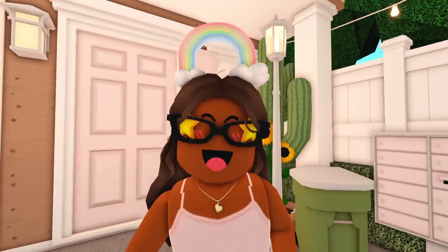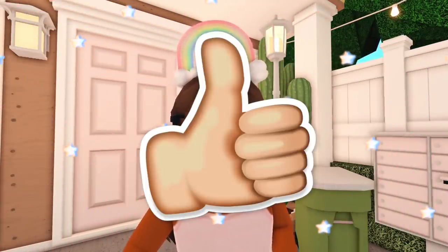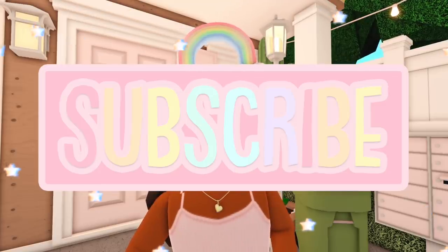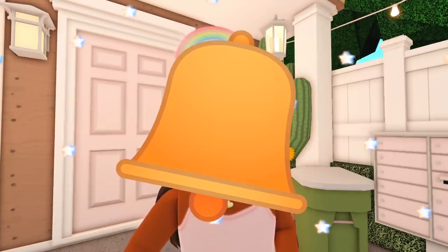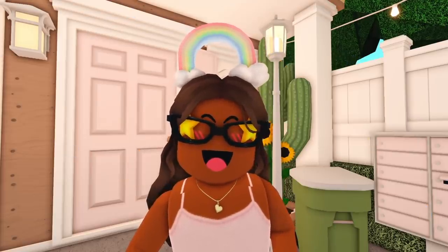Well, I hope you guys all enjoyed watching this video. If you did, please feel free to leave a big thumbs up and subscribe to my channel down below. Once you are subscribed, click the bell button so you get notified whenever I post a video. And with that being said, I'll see you guys next time. Bye!